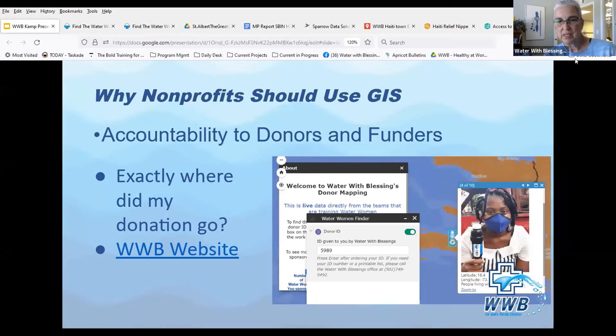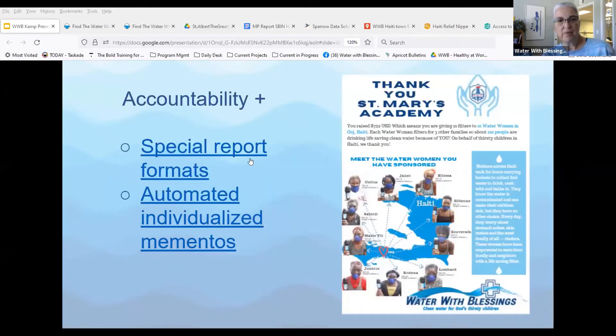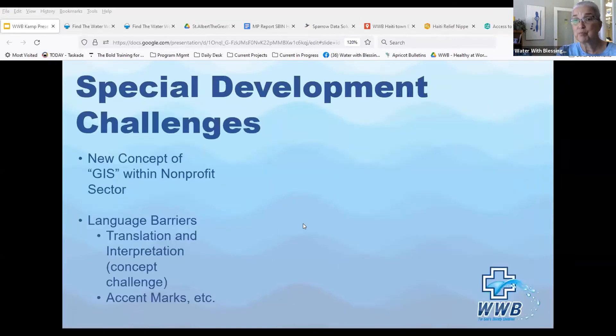We're also able to give special report formats out — like a little poster for a school — and special mementos like bookmarks, where each water woman sponsored is listed by first name only. Those are called prayer bookmarks.